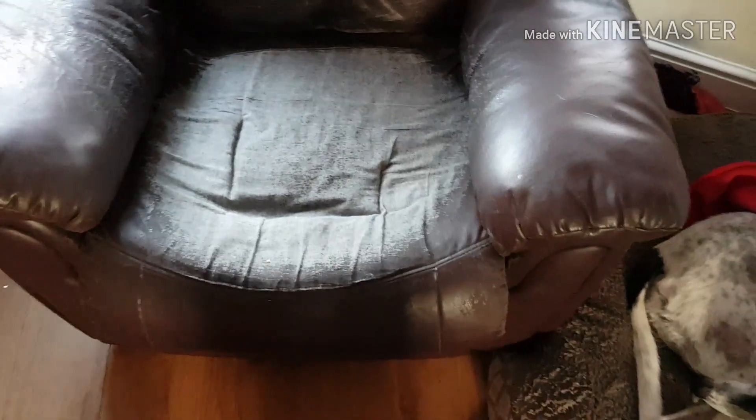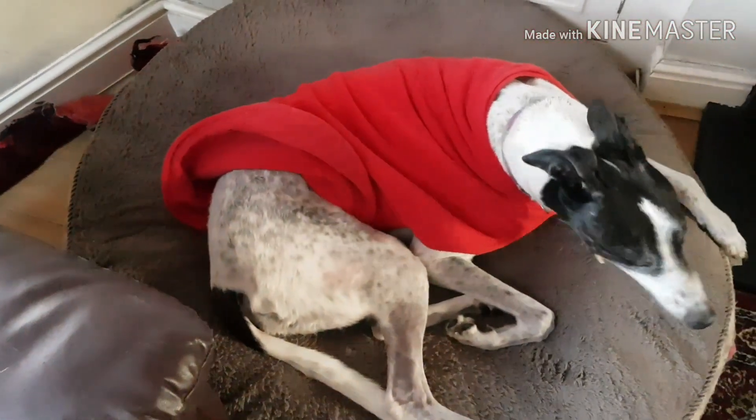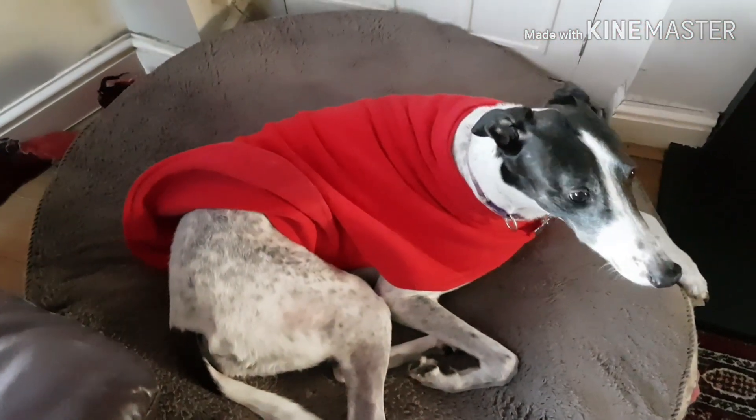Let me show you the state of our current reading chair. Look at this sorry piece of chair — can we discuss it? It's so old and disgusting. Maisie has basically made it her own chair. Yeah, I see you Maisie, I'm talking to you. That's your chair, isn't it?